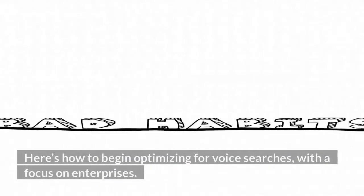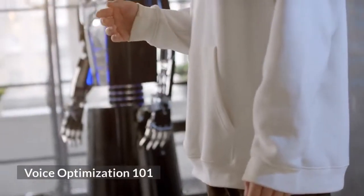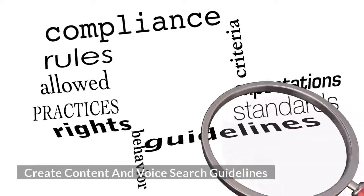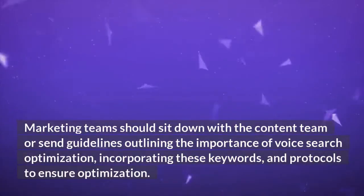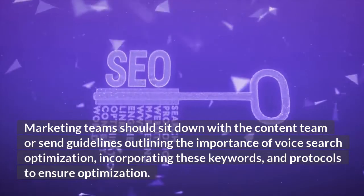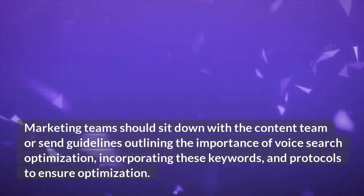Here's how to begin optimizing for voice searches with a focus on enterprises. Voice Optimization 101: Create content and voice search guidelines. Marketing teams should sit down with the content team or send guidelines outlining the importance of voice search optimization, incorporating these keywords and protocols to ensure optimization.